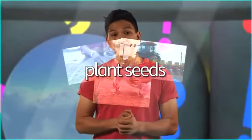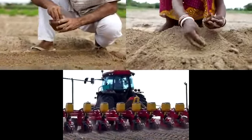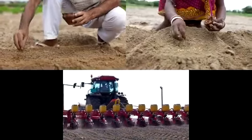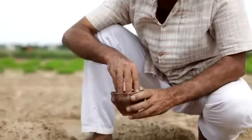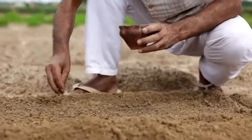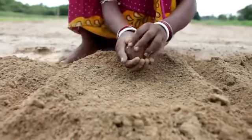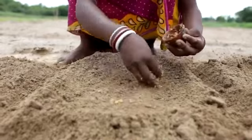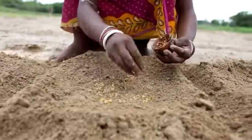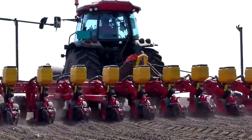Plant seeds. These farmers are planting seeds. Some farmers plant seeds by hand — this farmer is a man, and this farmer is a woman. Some farmers have got machines to plant their seeds.